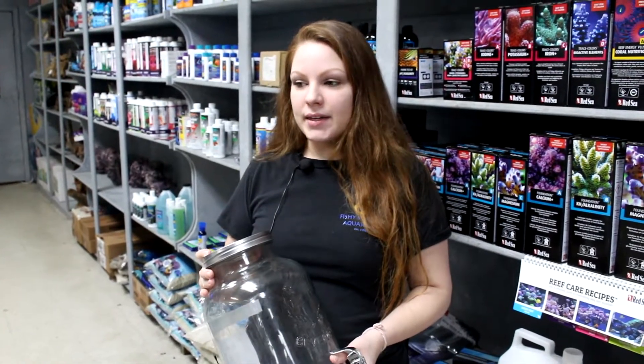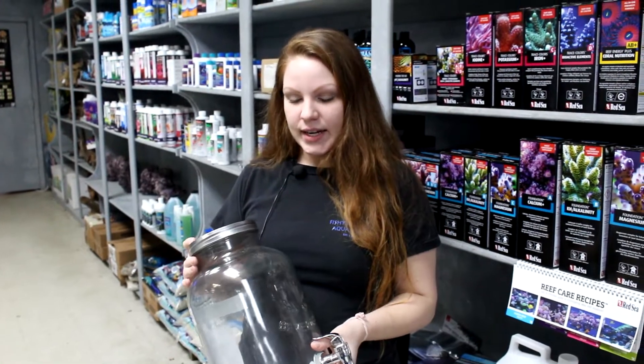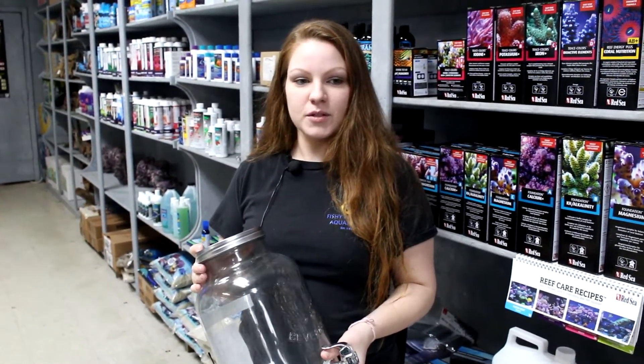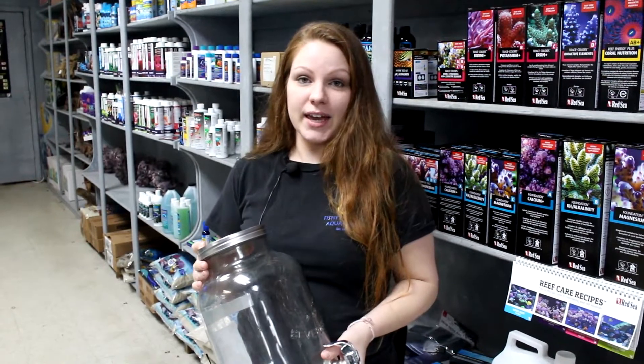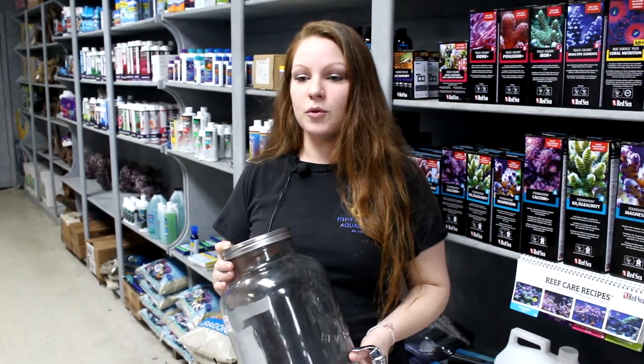Hey guys, I wanted to make everyone aware that we're doing a food donation to Oliver Gospel Mission this year for Thanksgiving. Any non-perishable food item you bring in — canned goods, a box of rice, stuff like that — every time you do, you get to put a ticket in the jar and potentially win a bio cube setup. So bring in whatever you can and help out somebody this Thanksgiving. Like our video, subscribe, and we'll be getting more fish next week.